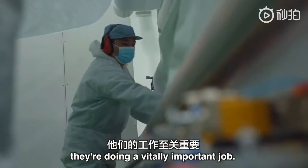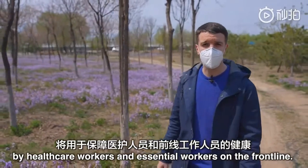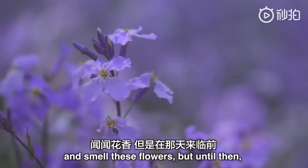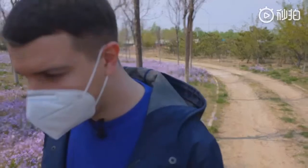The people in the factories where I've been today are doing a vitally important job. They're creating masks that are going to be used by healthcare workers and essential workers on the front line. I'm very grateful to them, and I'm looking forward to the day where I can take this mask off and smell these flowers. But until then, stay safe and if you need to, stay indoors.